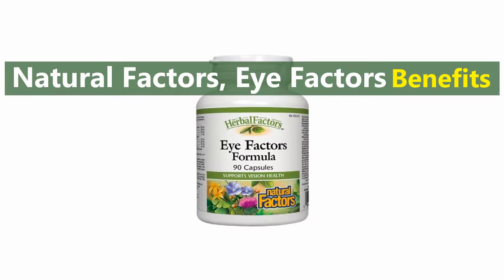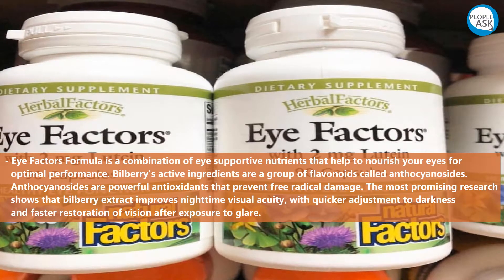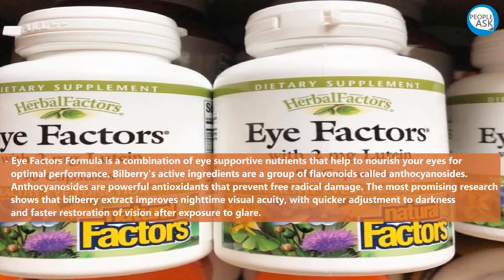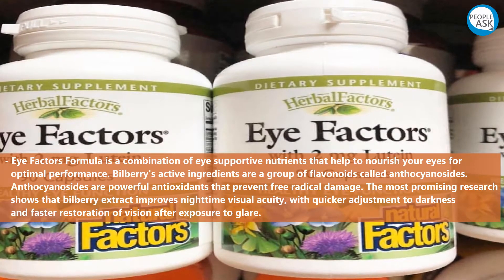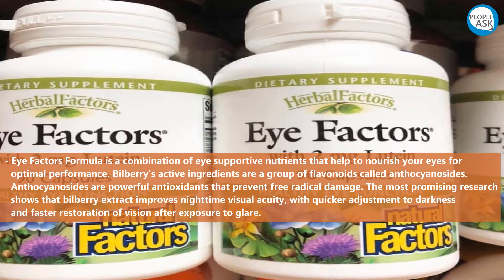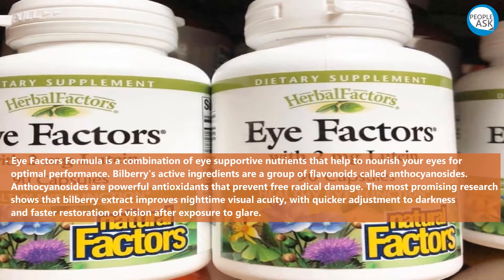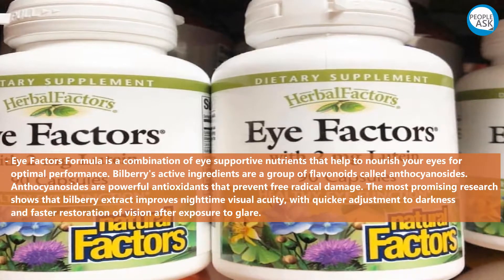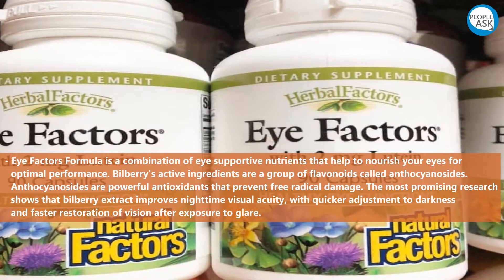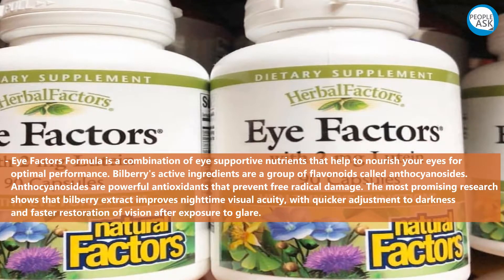Natural Factors I-Factors formula is a combination of supportive nutrients that help to nourish your eyes for optimal performance. Bilberry's active ingredients are a group of flavonoids called anthocyanocytes, which are powerful antioxidants that prevent free radical damage. The most promising research shows that bilberry extract improves nighttime visual acuity with quicker adjustment to darkness.